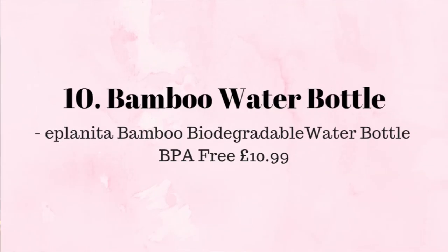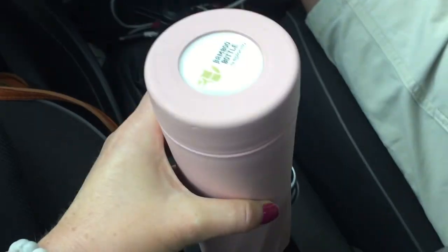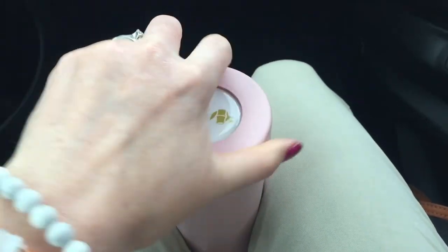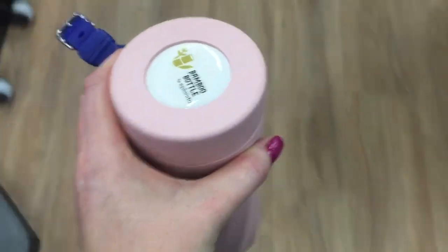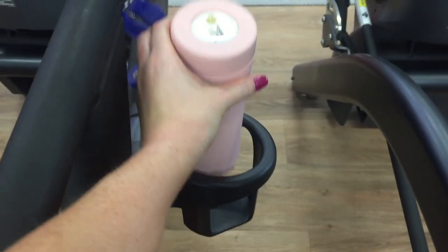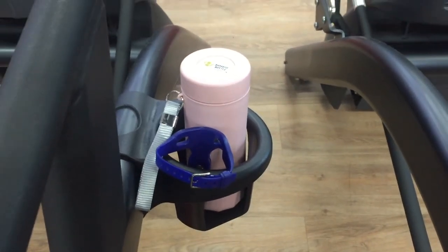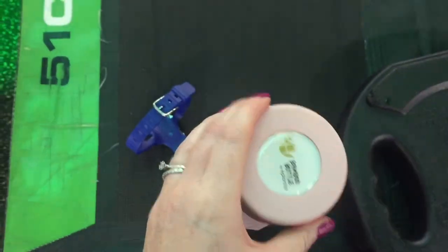My final favourite Amazon purchase is a recent find in the shape of this pretty pink bamboo travel cup. This cup is not only BPA free and biodegradable but it's a lovely size for on the go as it's not heavy or bulky. It also comes in a mint green and blue, and it has a small strap if you want to carry it on your wrist. I really love this just because it is so compact.